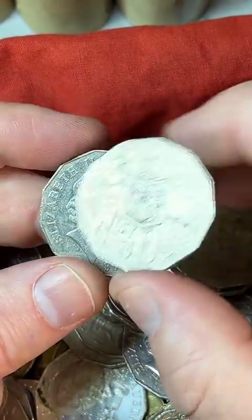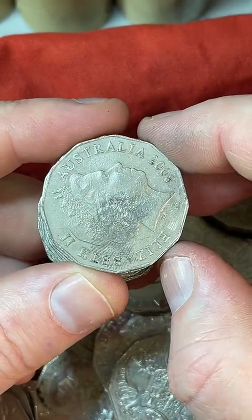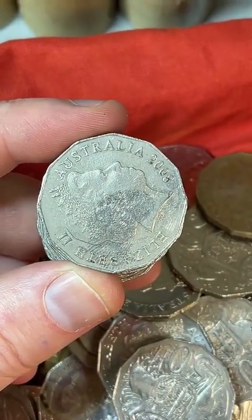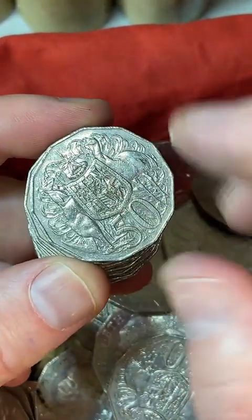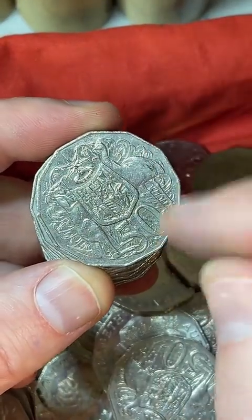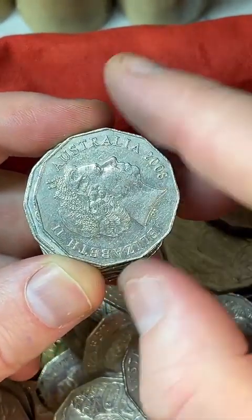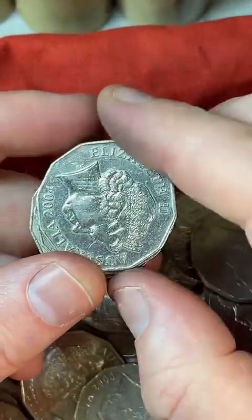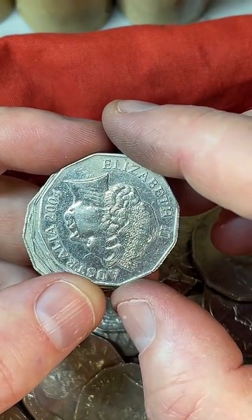Are there other years that have the rotation error? I've definitely seen it before — it can be on other years, but the 2010 50 cent coin is a bit of a known one where it happened quite a bit. But it's definitely worth checking on other years too.